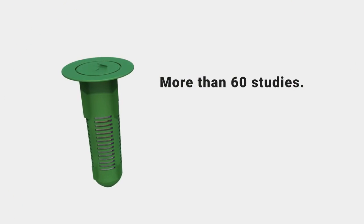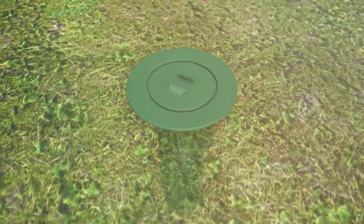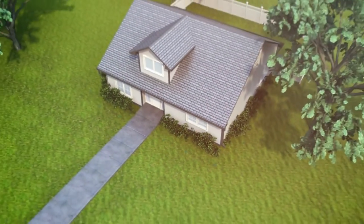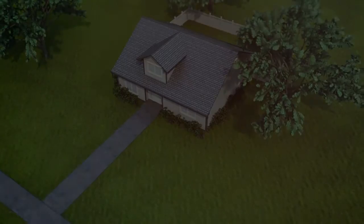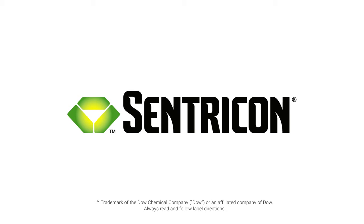More than 60 studies and 20-plus years of use on millions of homes prove the Centricon system is effective. It doesn't require structural drilling or trenching, and that kind of convenience, combined with its effectiveness, leads to homeowners considering it the most ideal termite solution. With service from your certified Centricon specialist, your termite worries are over.